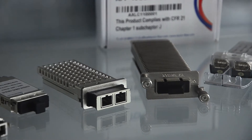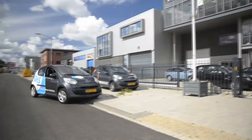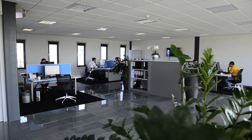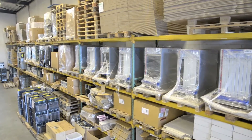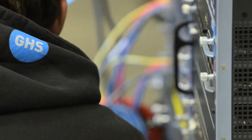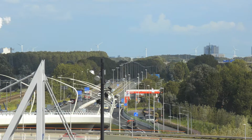Every technician in IT needs to replace network components once in a while. Usually it's needed when a system breaks down that has been working perfectly for years in a row. We'll take a couple of minutes of your time to explain why Global Hardware Solutions can provide you with all the network equipment that you need.